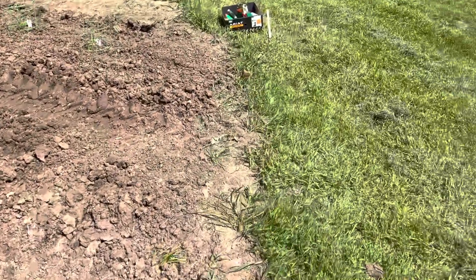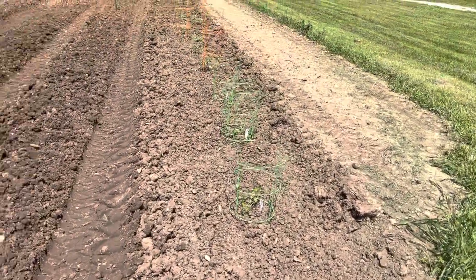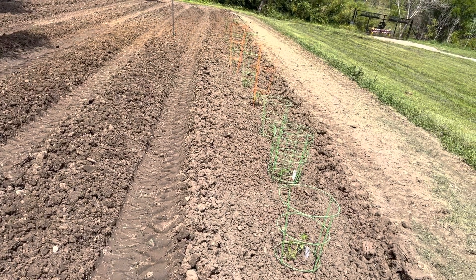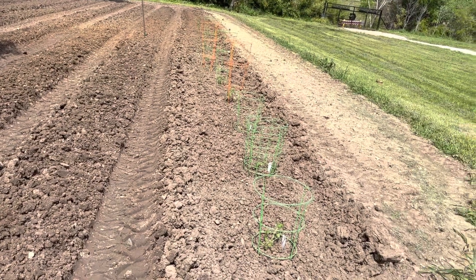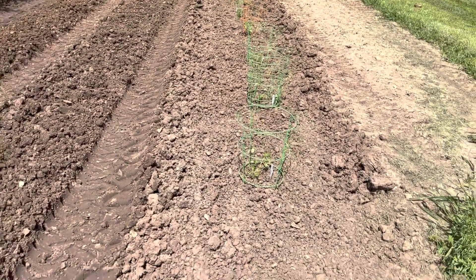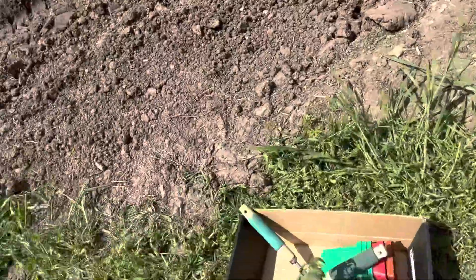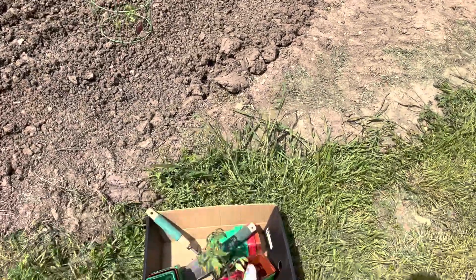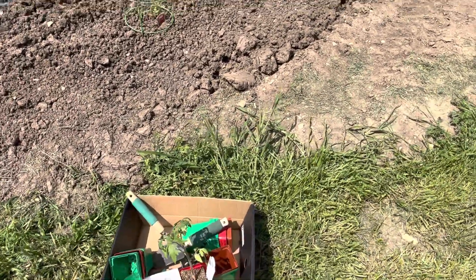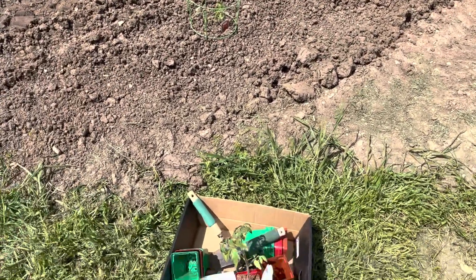My sister, my niece, and my dad went and got tomato plants and pepper plants — I think that's honestly all they got. I think my niece is going to take one of those plants home and grow it, and I think that's the reason why my dad left it there.